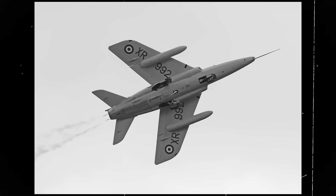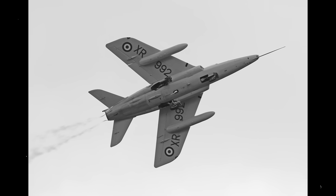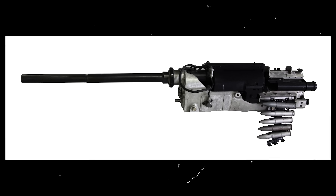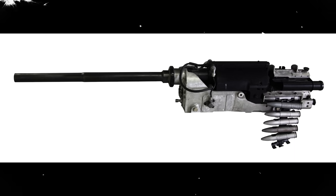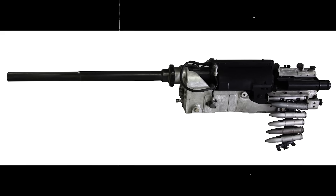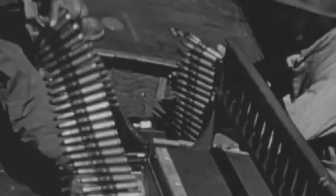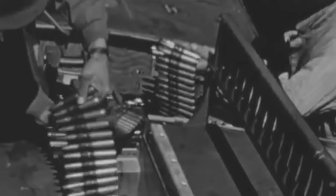Fueled by seven fuselage tanks, supplemented by two optional rear tanks and two jettisonable underwing tanks, the Gnat maintained a respectable combat radius despite its small size. Its main armament consisted of two 30mm Aden cannons positioned on the outer edges of the air intakes, with four hardpoints to accommodate additional weapons, from rockets to 500-pound bombs.